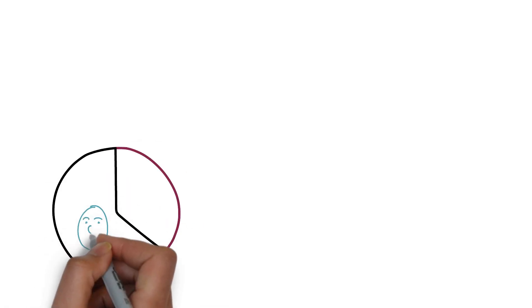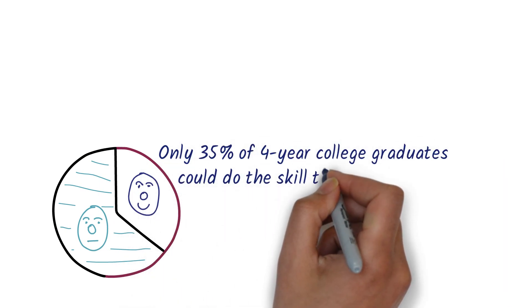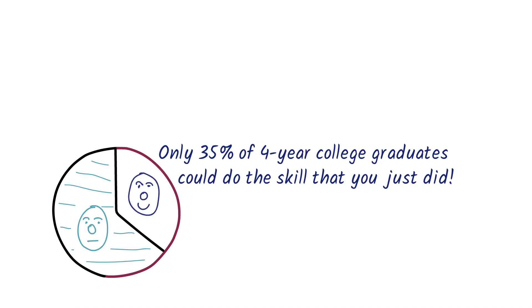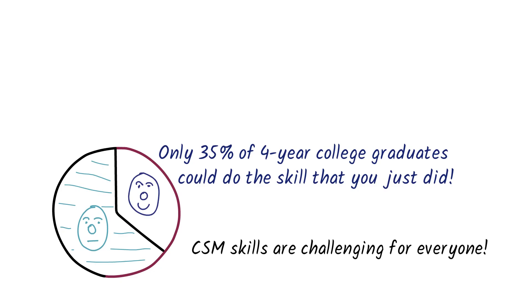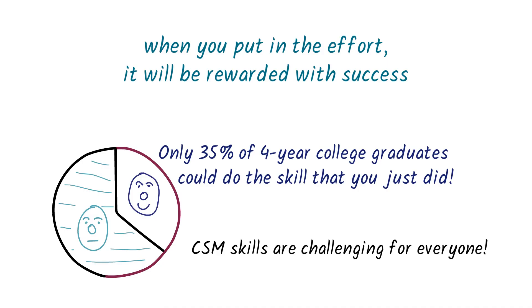Finally, to build a new level of self-confidence: as you master skills in CSM, it'll tell you that, for example, only 35% of four-year college graduates and 15% of all adults in the United States could do the skill that you've just mastered. The numbers are different for every skill, but the lesson is always the same. You may struggle in learning CSM skills, but it's because these skills are challenging for everyone. These are only a very small fraction of the many techniques that CSM uses in building high performance, and they are all unique to CSM. The goal of all of this technology isn't to make things easy — learning will never be easy — but rather to ensure that when you put in the effort, it'll be rewarded with success.